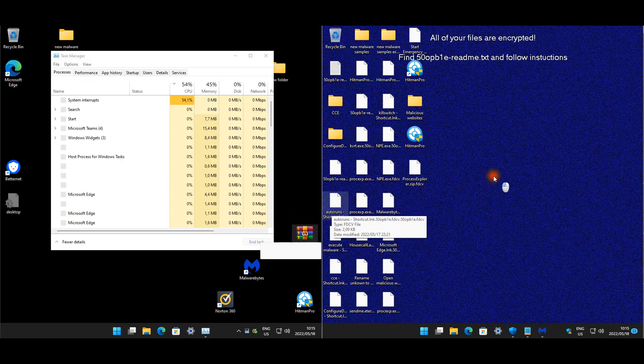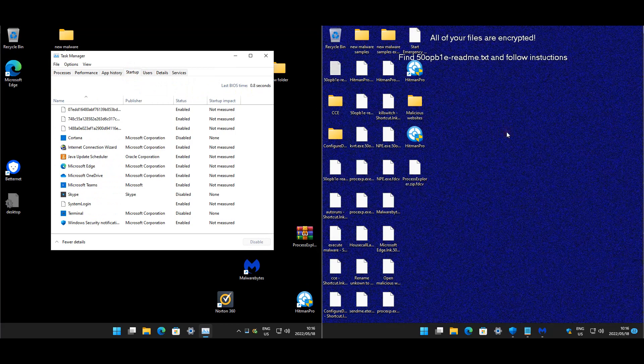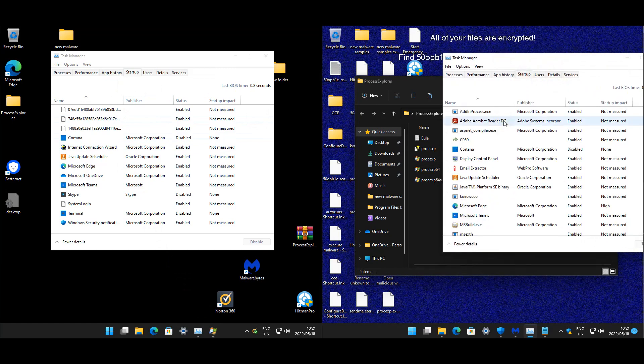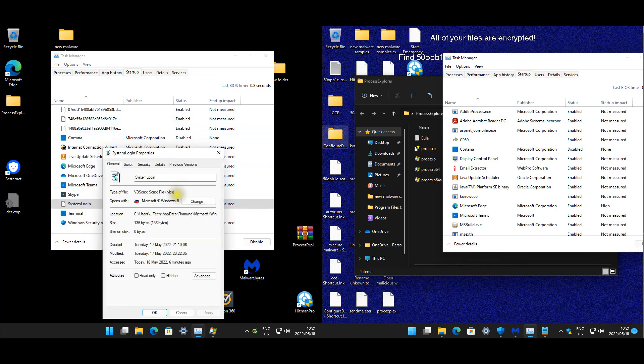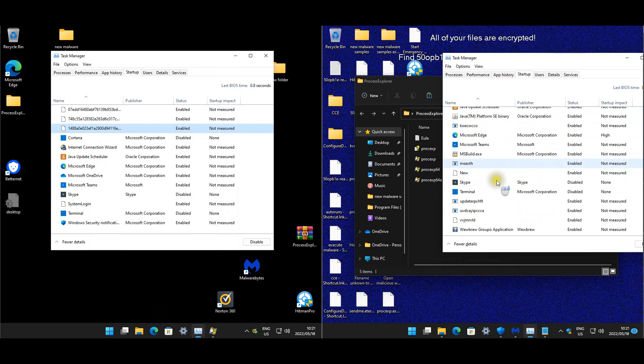I noticed my file has been encrypted again, so let me copy it over. Looking at startup items, we still have five startup items remaining, including a Ruby script. There are quite a few startup items persisting on this machine.